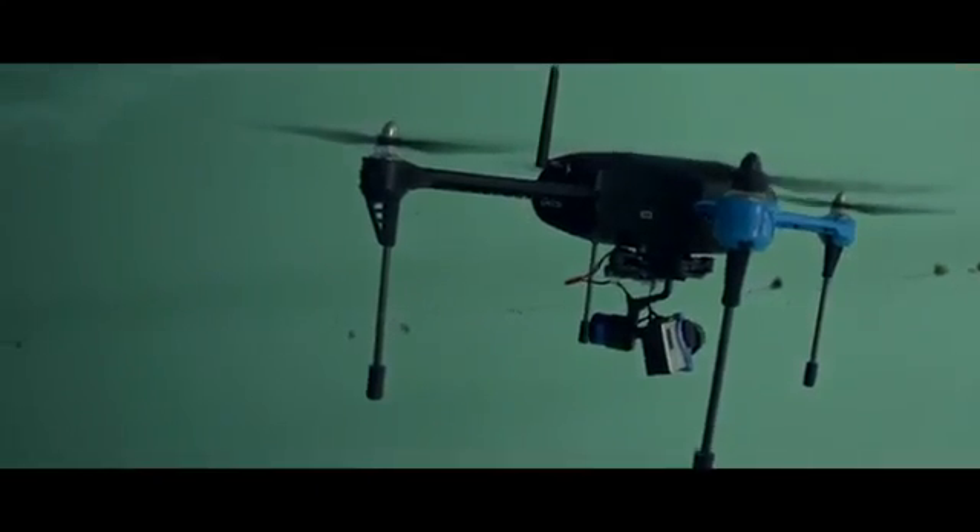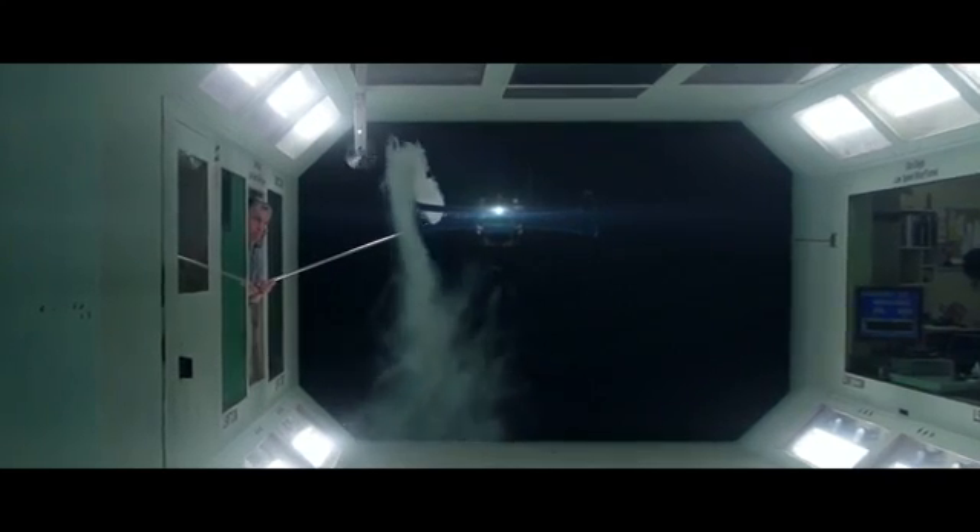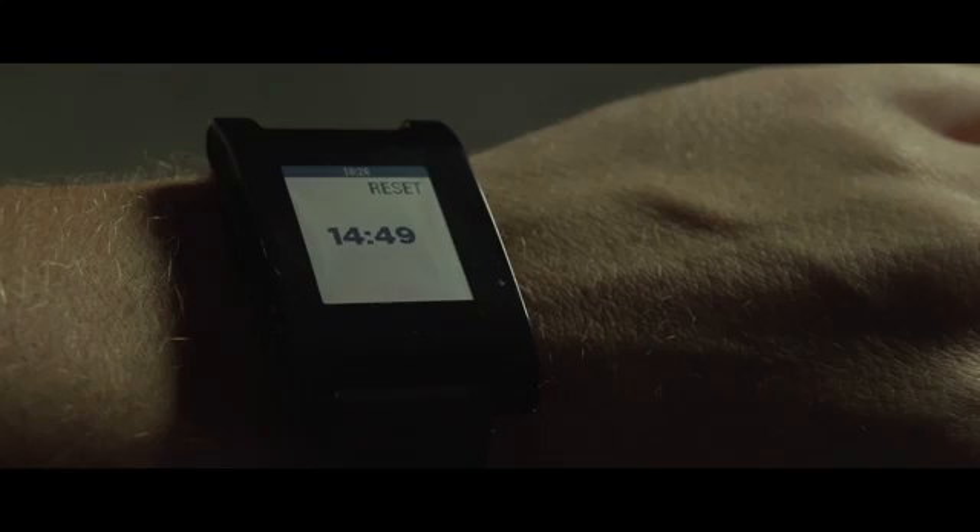But with the Iris Plus, our mission is simple. Number one, long flight times. With advanced battery and motor technology, we can get 15 minutes of flight time with a camera and gimbal.